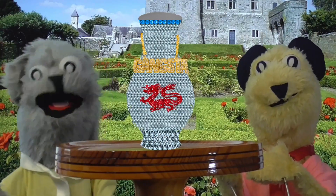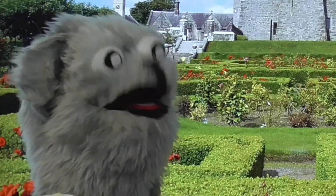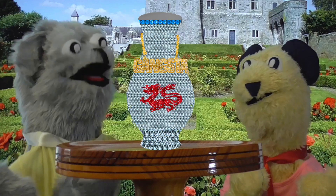Welcome back to the Vintage Roadshow. I'm joined here by this young lad who's brought in a fascinating item.